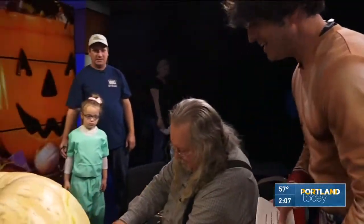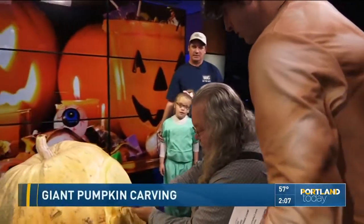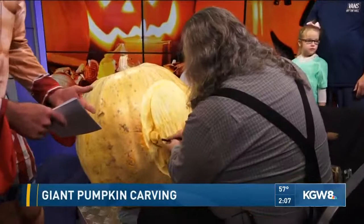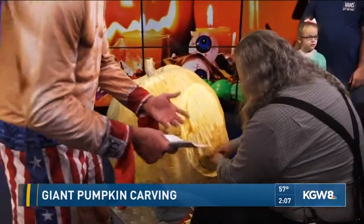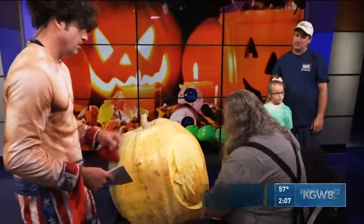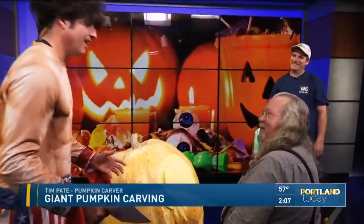Yes we are. Any idea how big this pumpkin is that you're working on? It's a 250-pound pumpkin, which will become a 250-pound skull. Realistically, we're giving you the hour of the show to complete this project — is that a realistic task for you? Yes, it's gonna have to be right. It's gonna happen.